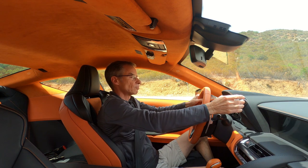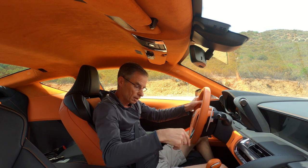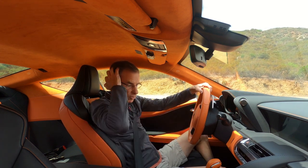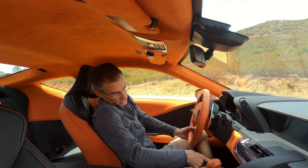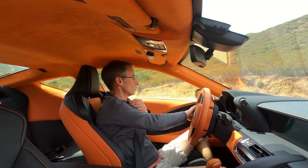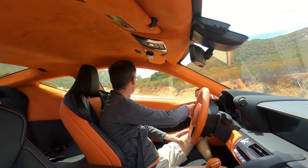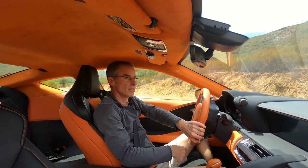This car comes with memory seats and a head-up display. In old-school Lexus style, you have to push a button to get the fuel tank flap to open. Now all we need to do is take it for a drive.